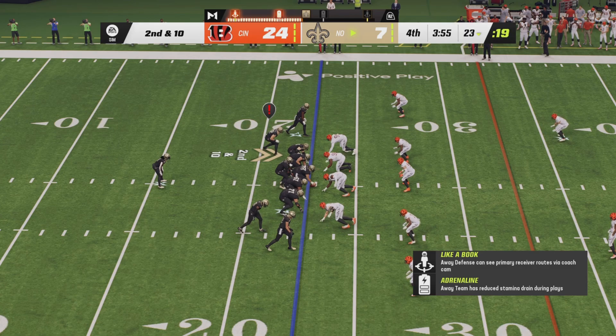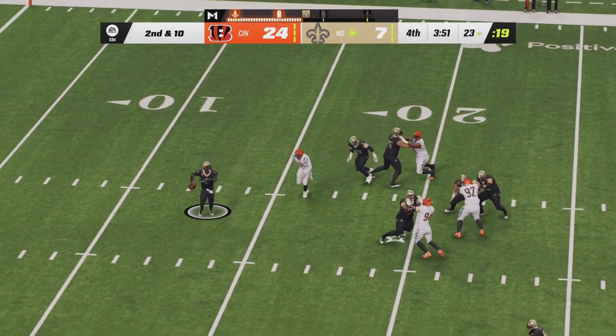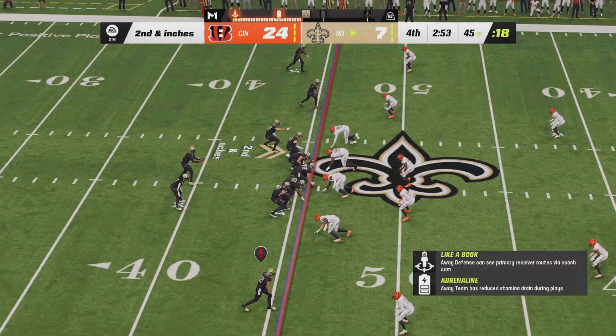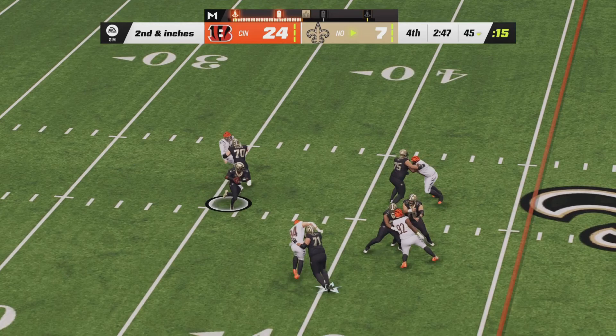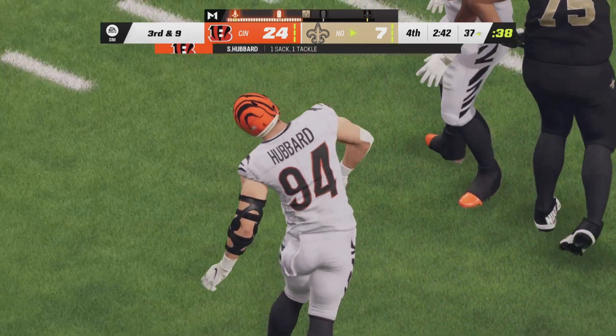Second down and ten now for the Saints. Kamara in the backfield as Winston drops way back in the pocket and fires crossbody to the left side — caught by Jarvis Landry for a first down. Halfway through the fourth and final period. The Saints have it second and inches from their own 45. Winston drops way back again, steps up into pressure and goes down — it's Sam Hubbard on the sack.